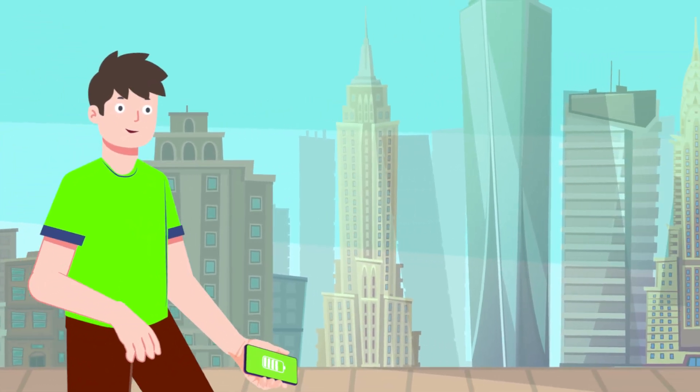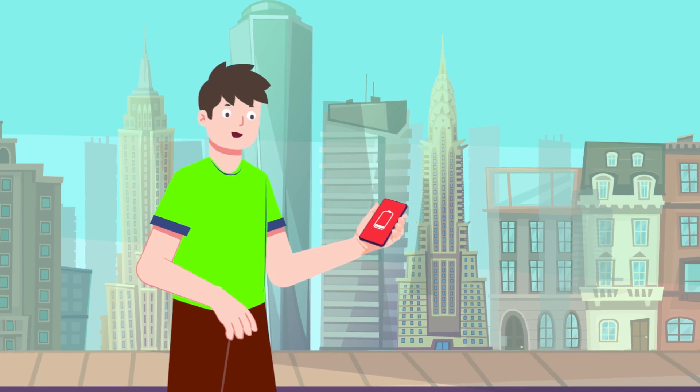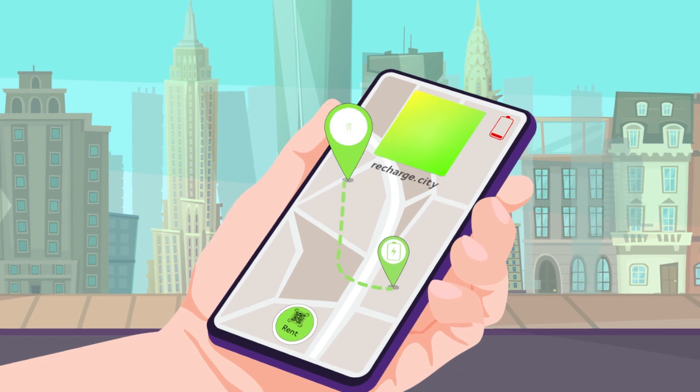It can happen to anyone, at any time, anywhere. Phone batteries die in the most unfortunate moments. There is a modern solution to this problem: a power bank rental service, Recharge City.